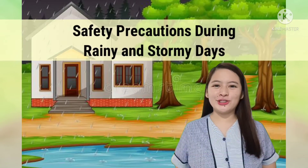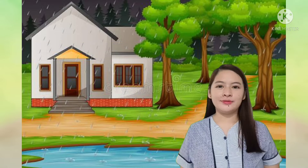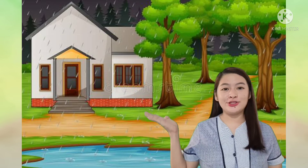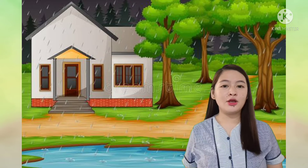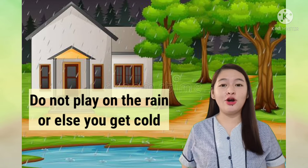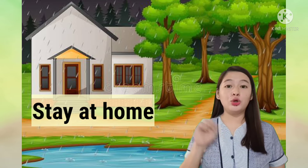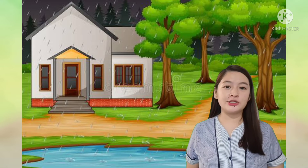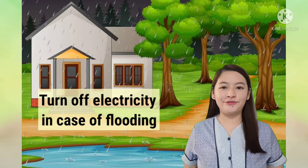Safety precautions during rainy and stormy days. Keep updated on the weather forecast. Wear thick clothes to keep warm. Use raincoats, boots, and umbrella too. Do not play in the rain or else you will get cold. Stay at home — don't go outside or attempt to repair or get something during a storm. Turn off electricity in case of flooding.